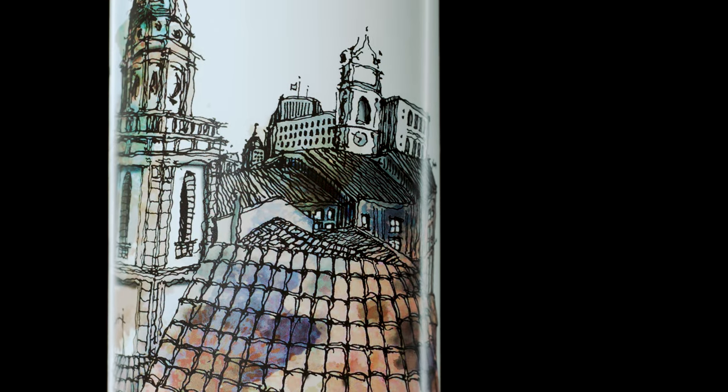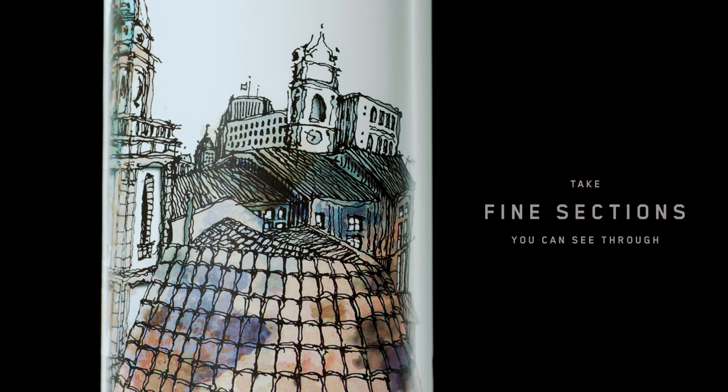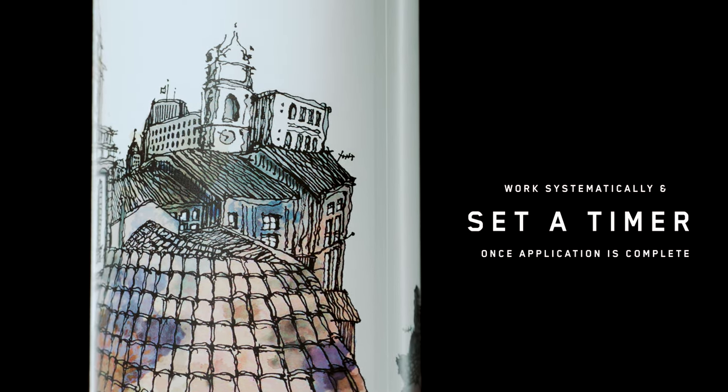Keep in mind that for accuracy, all of our swatches are shown on a neutral background. Some best practices we recommend at Duomo for permanent hair color are: always use a scale or a beaker to measure your color, take fine sections you should easily be able to see through, work systematically, and set a timer as soon as your application is complete.